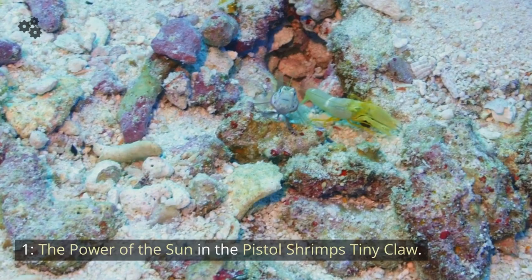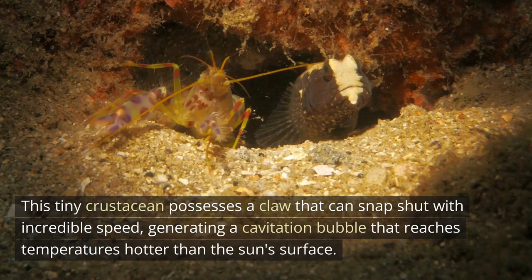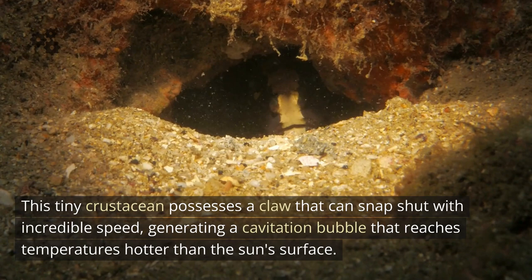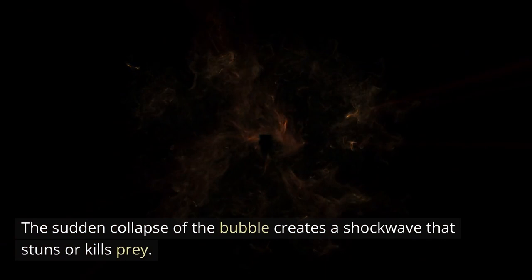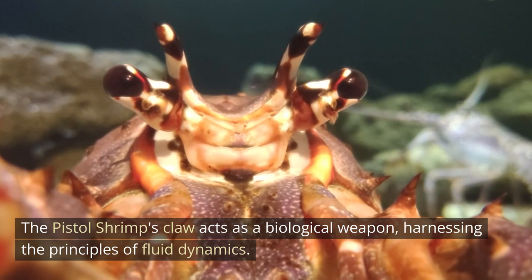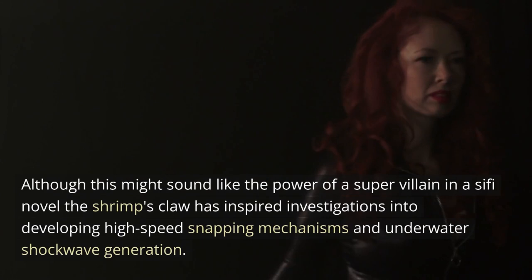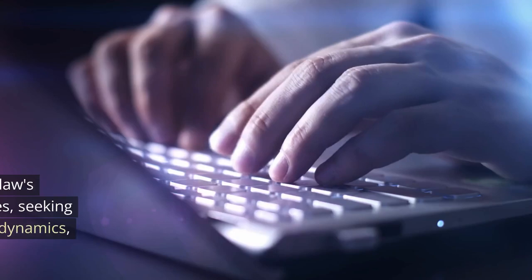1. The power of the sun in the pistol shrimp's tiny claws. This tiny crustacean possesses a claw that can snap shut with incredible speed, generating a cavitation bubble that reaches temperatures hotter than the sun's surface. This sudden collapse of the bubble creates a shockwave that stuns or kills prey. The pistol shrimp's claw acts as a biological weapon, harnessing the principles of fluid dynamics. This has inspired investigations into developing high-speed snapping mechanisms and underwater shockwave generation.